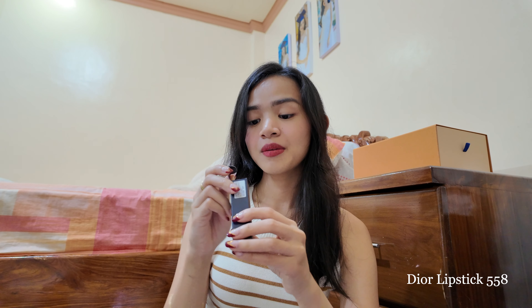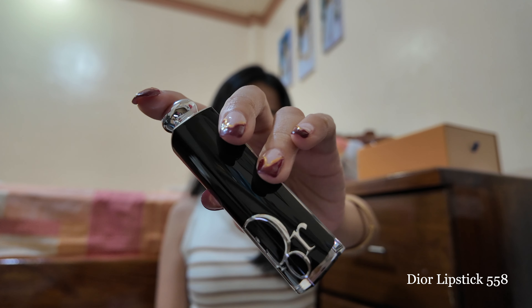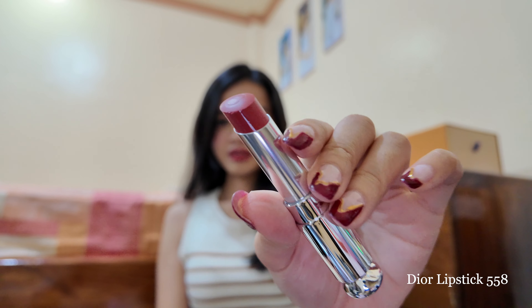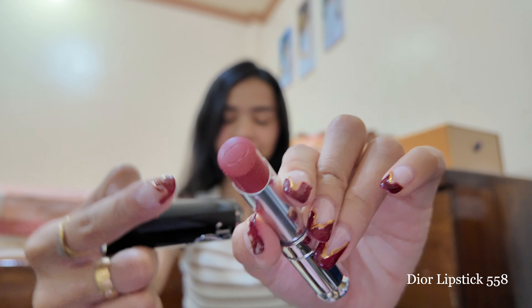I also got the Dior Addict Lipstick in shade 558. It has a nice packaging — minimal and yet sophisticated. You can see the emboss on the lipstick; it's so pretty. I like this kind of shade because it's perfect for everyday and it's not overpowering.